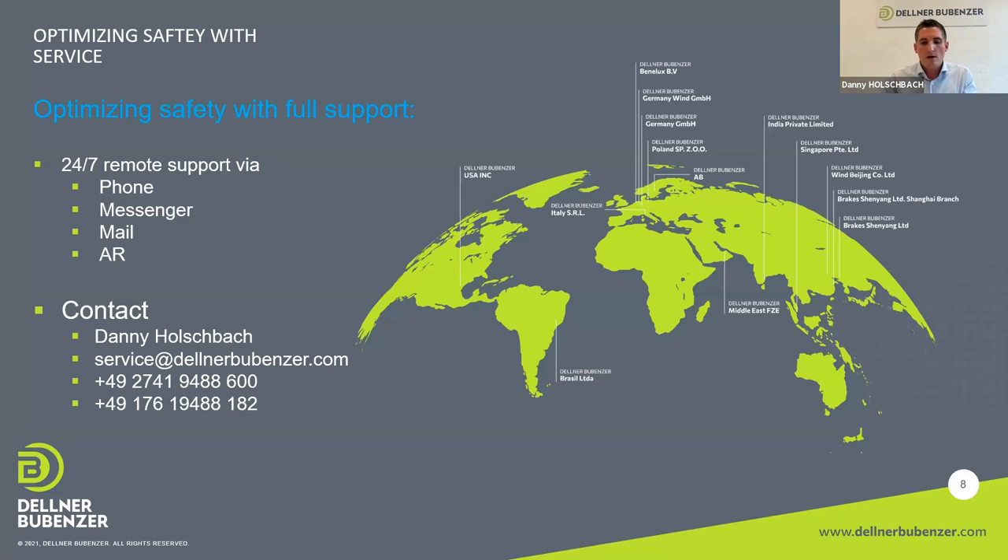We optimize safety with full support through our worldwide service network. We have a global network of technicians and engineers across all time zones able to provide support. All of them have an intensive in-house training including an exam to ensure everyone has the same level of knowledge. Thank you very much for your attention — I'm happy to take some questions.